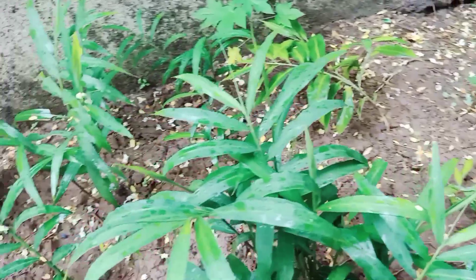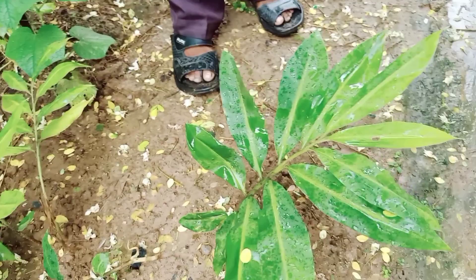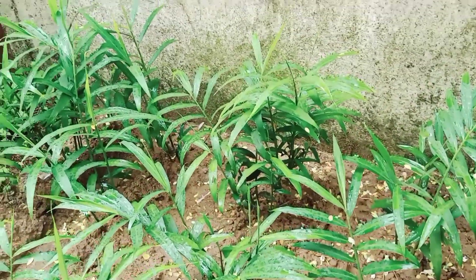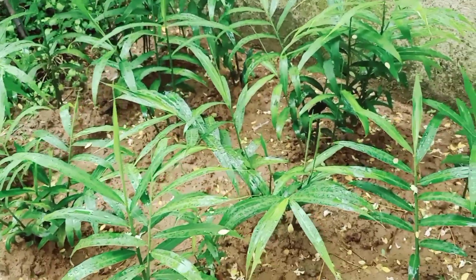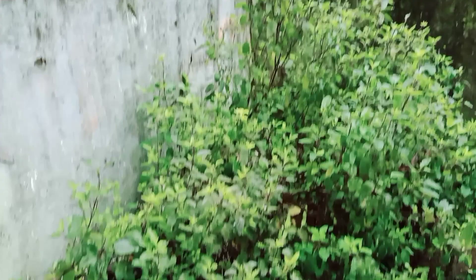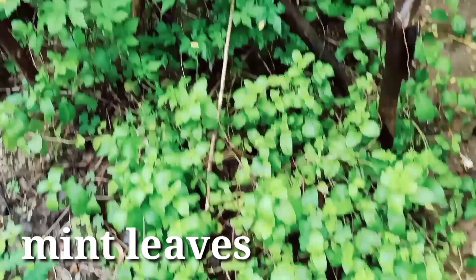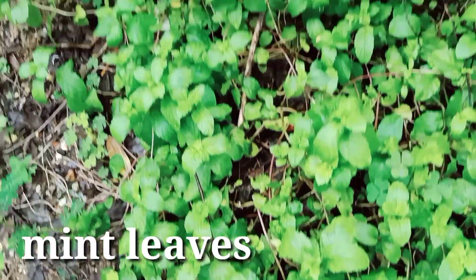I don't know what this plant is — if you have any information about it, please tell me in the comments section. And here is a whole tulsi plant, and here is pudina (mint) — there is a lot of fresh pudina.